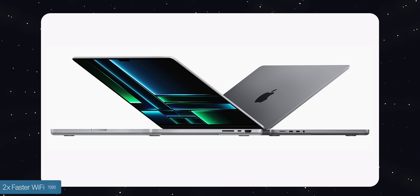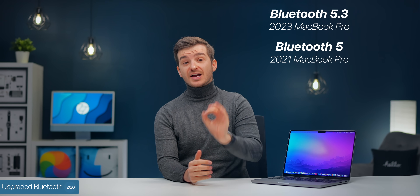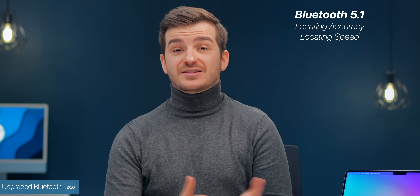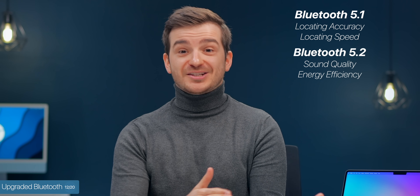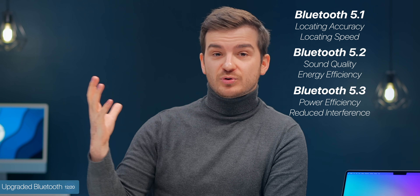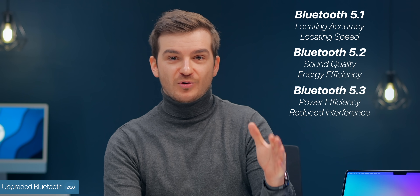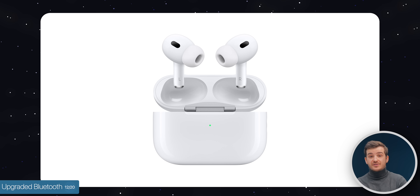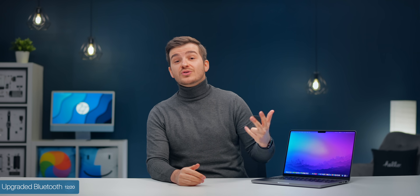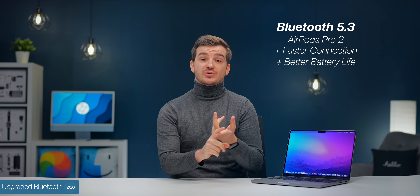It's not just the Wi-Fi that has been upgraded — it is also the Bluetooth standard. We now have Bluetooth 5.3 as opposed to 5, and this is actually a pretty big upgrade. Bluetooth 5.1 improved locating devices more accurately and faster. 5.2 improved sound quality and energy efficiency of connected devices. And 5.3 improves power efficiency and reduces interference — so it comes with all the improvements of 5.2 and 5.1. Especially if you have AirPods Pro 2s, which also feature Bluetooth 5.3, they would connect faster and battery life would drain slower.